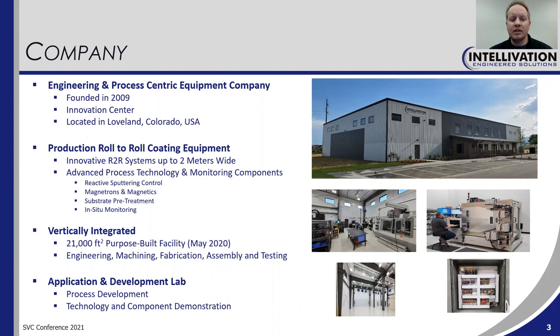This is where we conduct all of our engineering, machining, fabrication, assembly, and testing. We also operate an applications development lab in this same facility where we do process development and technology and component demonstration.